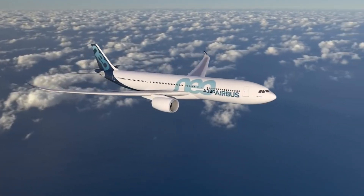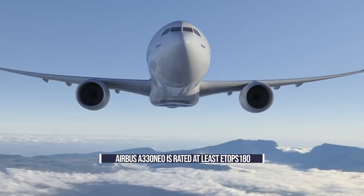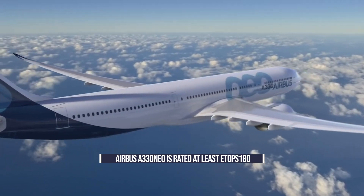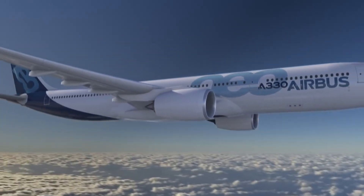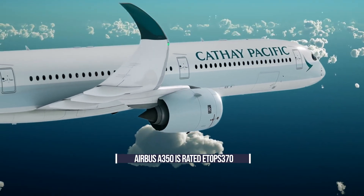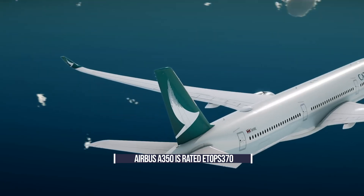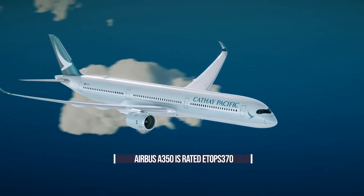As for Airbus and its modern twin-engine jets, the relatively new A330neo has a European Aviation Safety Agency rating of beyond 180 minutes, with the option to increase this to ETOPS 285, meaning it can fly 2,000 nautical miles on a single engine. The ETOPS rating for the Airbus A350 is a massive 370 minutes, meaning the A350 can, in theory, fly for six and a quarter hours on one engine.